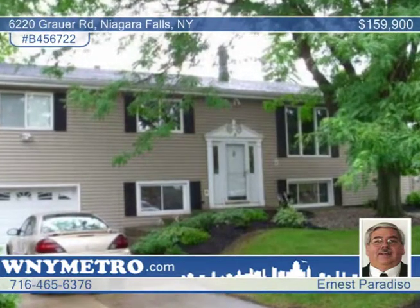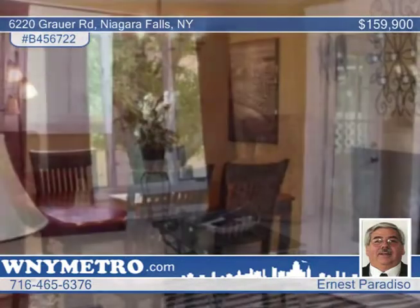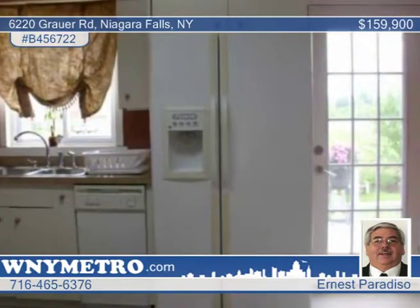Freshly painted and move-in ready, you need to see this very nice 3-bedroom, 2-bath home. The property is jam-packed with large rooms. The master bedroom includes double closets and bath with shower. The lower level has a laundry room and extra room that could become a bedroom or home office.